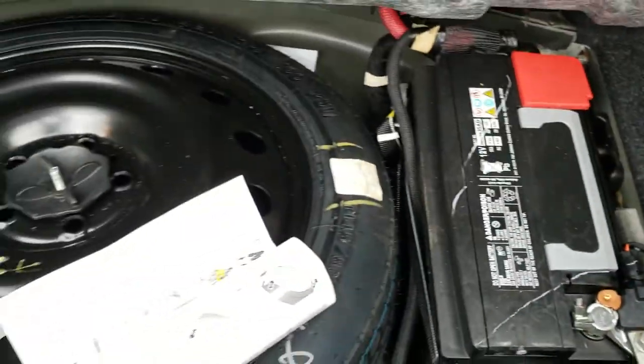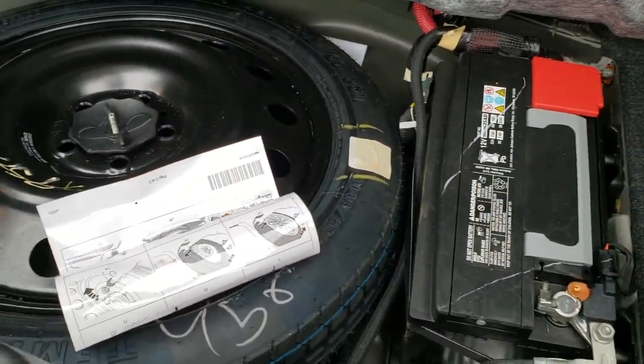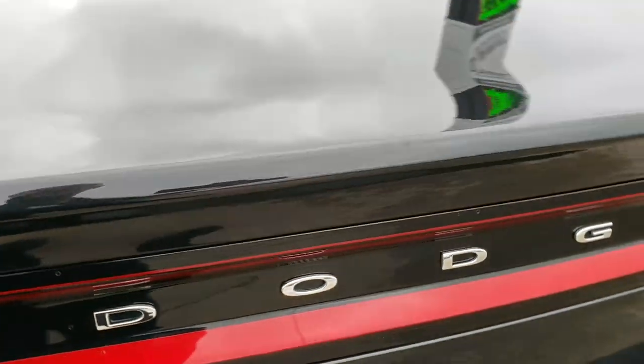The trunk area is very clean. It does have a spare tire and the battery is back here as well. Those back seats do fold down for extra storage.